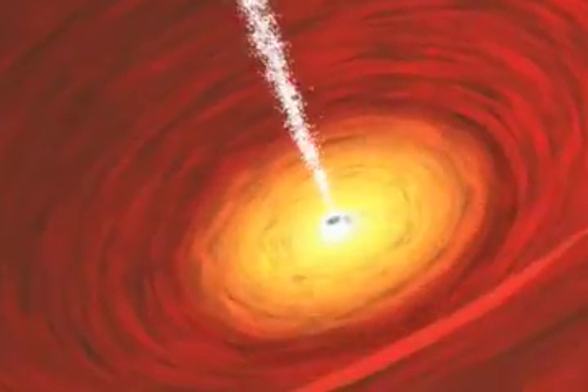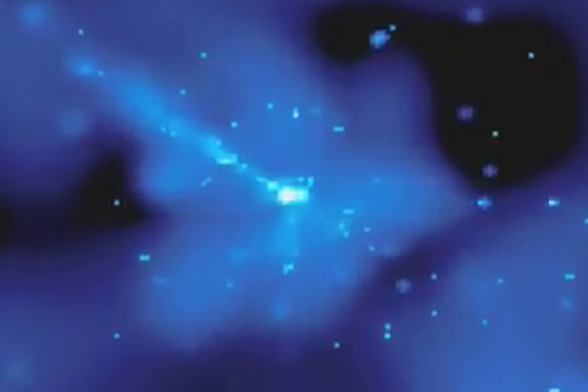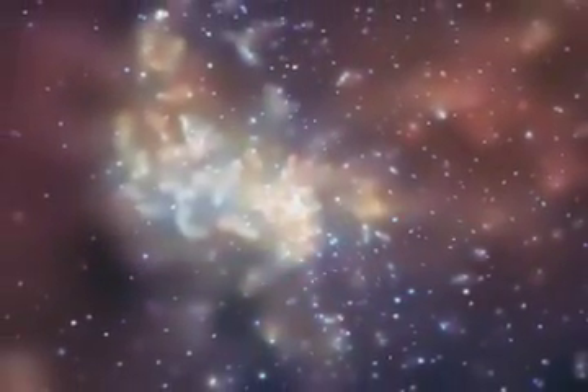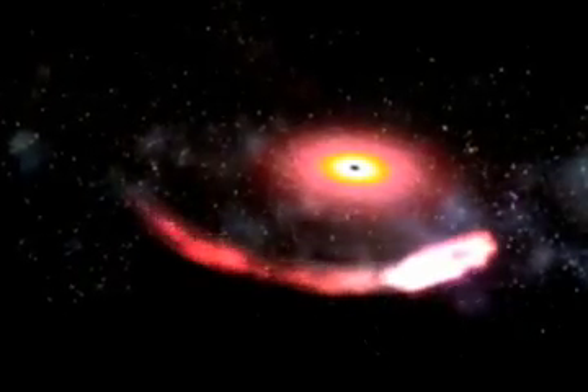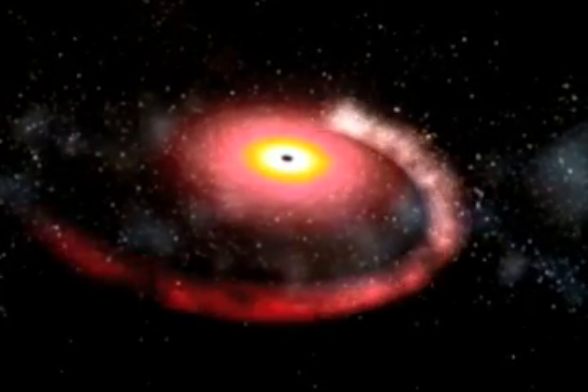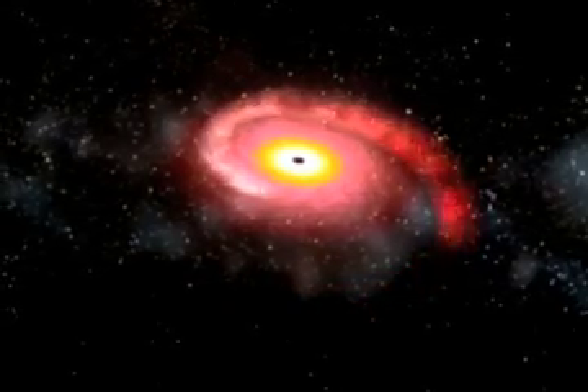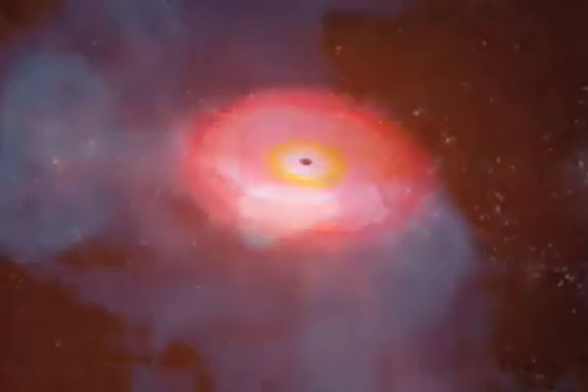Black holes have a bad reputation. After all, something that could swallow you completely sounds pretty scary. They're invisible, so maybe there's one just around the corner and we don't know it. Also, aren't they enormous vacuum cleaners capable of destroying anything that gets near them? Once the black hole starts pulling on something, isn't that just a one-way ticket to oblivion? Well, not all of these things are exactly true.